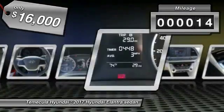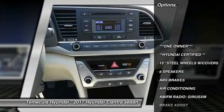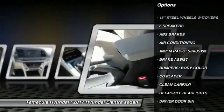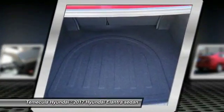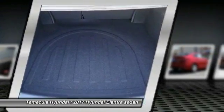This vehicle has less than 100 miles. Here are some of this vehicle's great options: traction control, dual airbags, air conditioning, power steering, center armrest, power windows, rear window defroster, trip computer, electronic stability control, and security system.